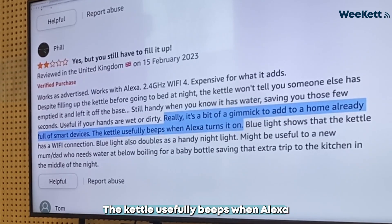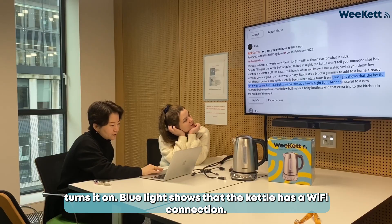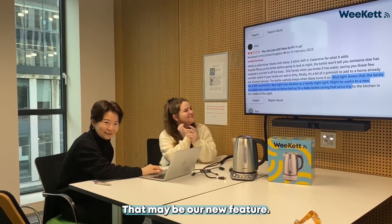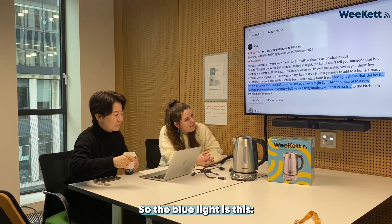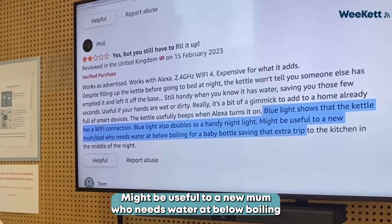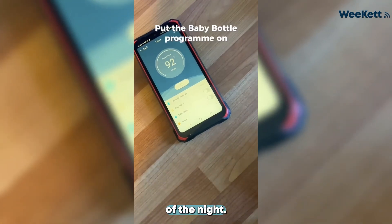The kettle usefully beeps when Alexa turns it on. A blue light shows that the kettle has Wi-Fi connection, and the blue light also doubles as a handy nightlight — that may be our new feature. So the blue light is right here, like this little smiley face. Might be useful to a new mom or dad who needs water at below boiling for a baby bottle, saving that extra trip to the kitchen in the middle of the night.